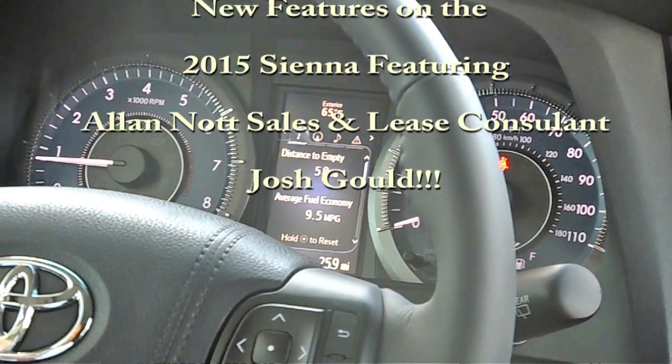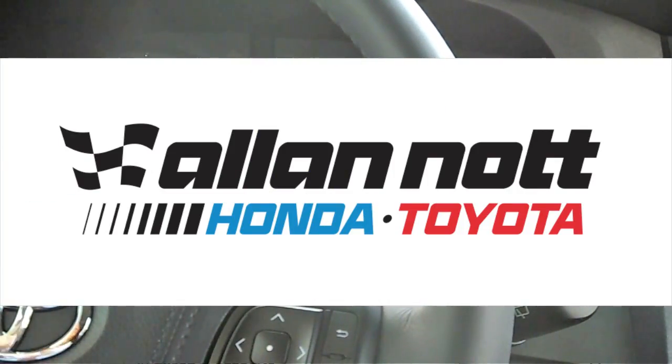Hi, I'm Josh from Allen Nott Toyota here in Lima, Ohio. I'm going to take a quick second and talk about the changes for the new 2015 Toyota Sienna van.